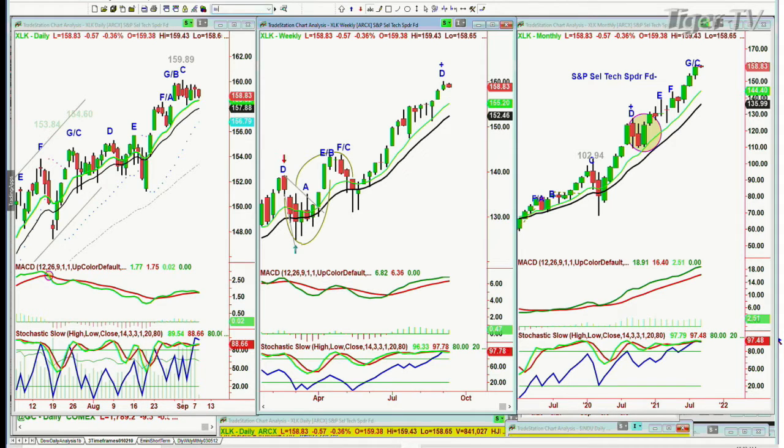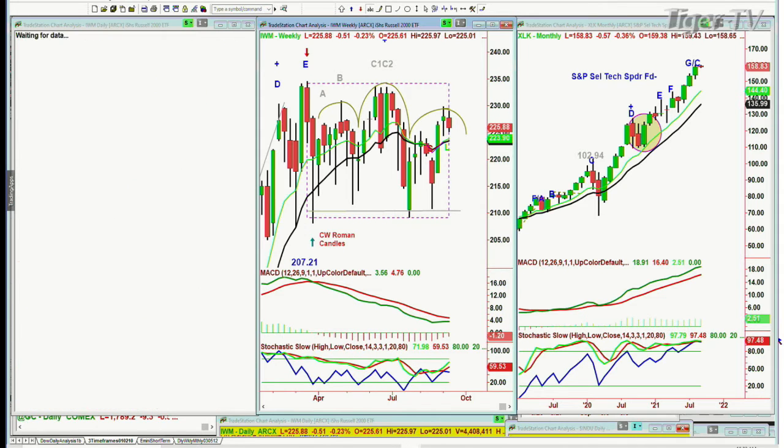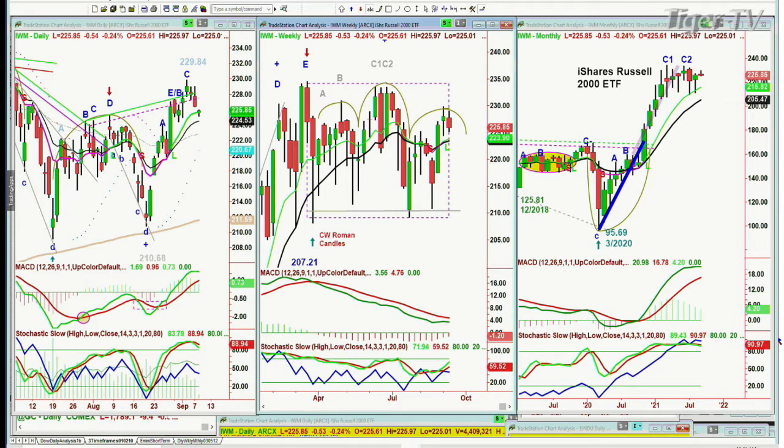The IWM, which is the Russell 2000, is trading down 52 cents at 225.85. This is quite a sharp pullback, but the week is young.